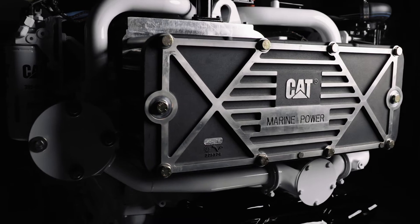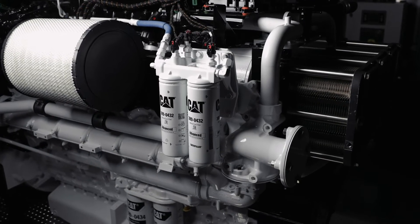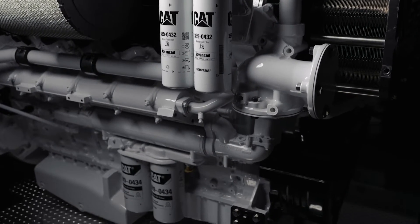The new engine is offered in three ratings: the 2000, the 2200, and the 2400 brake horsepower, all rated at 2300 RPM.